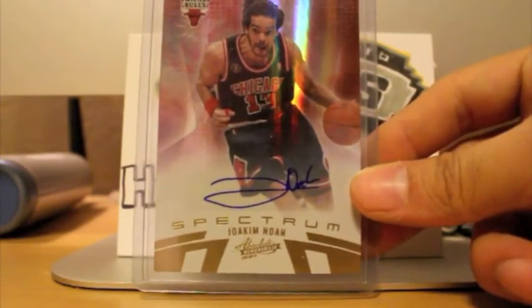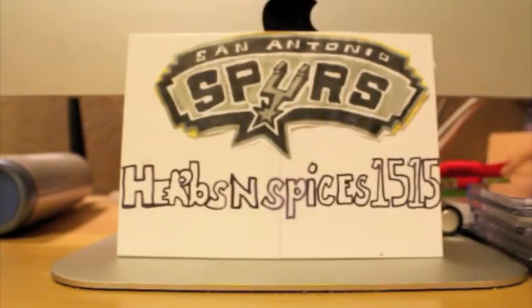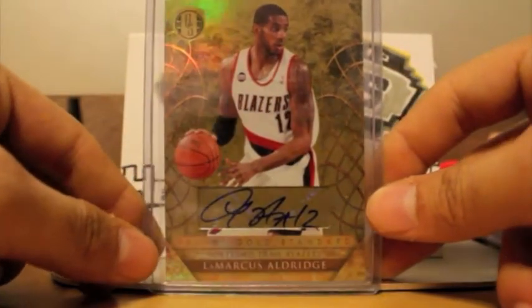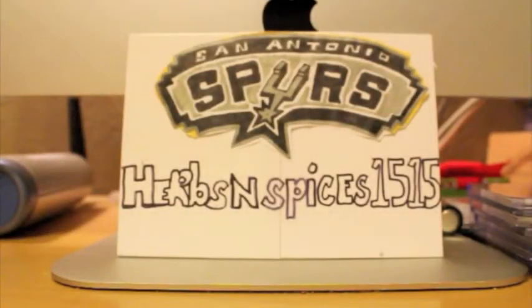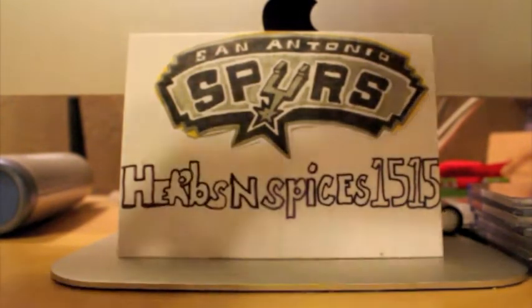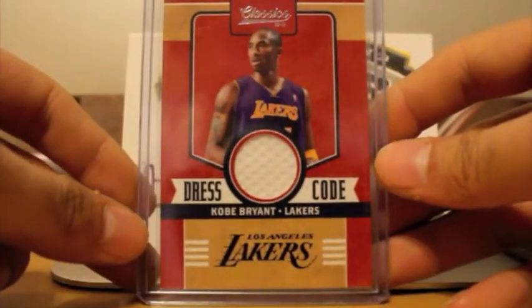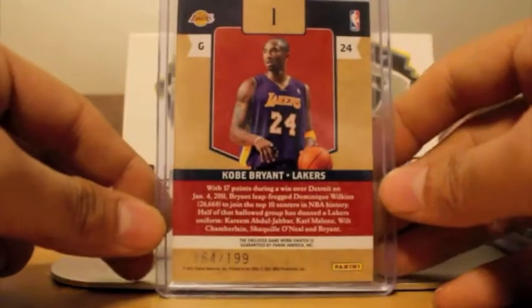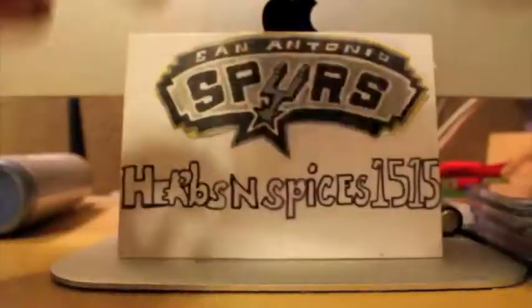Picked up this nice Joakim Noah from eBay. That's number 1099. Also picked up this LaMarcus Aldridge autograph. That's number 299. My God, that's a whole bunch of autographs. Also got this Kobe Bryant jersey. What up, Gene? This is from 1011 Classics, number 2199.